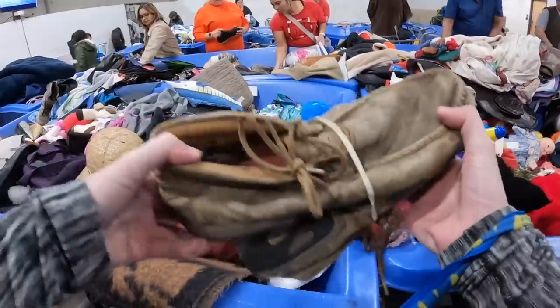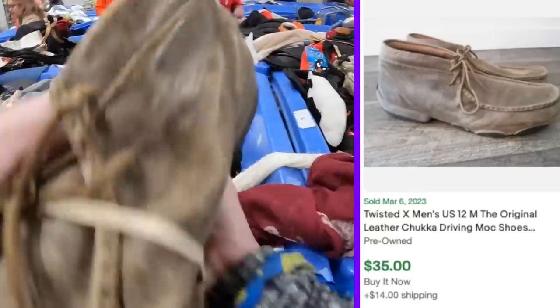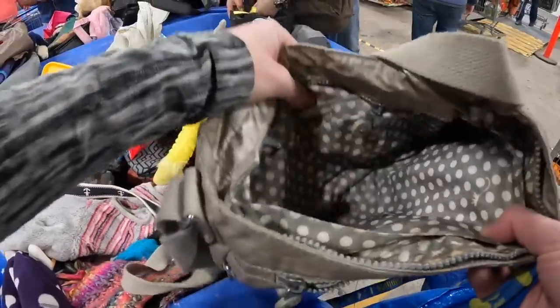First up, I found some Twisted X men's chukka boots. These had a lot of discoloration and water damage, so I did pass. But this is a brand to look out for — if you find them in good condition, they're worth picking up.